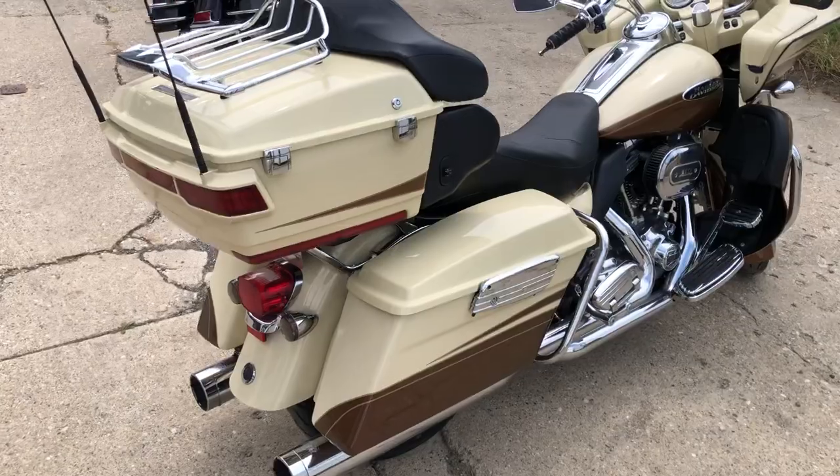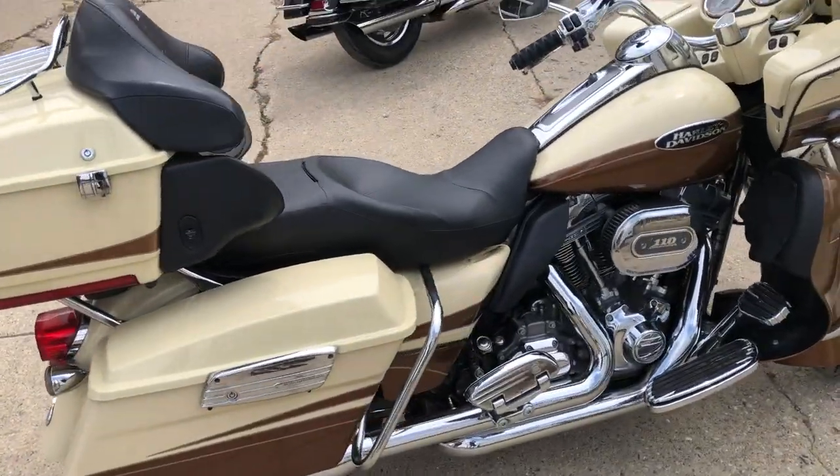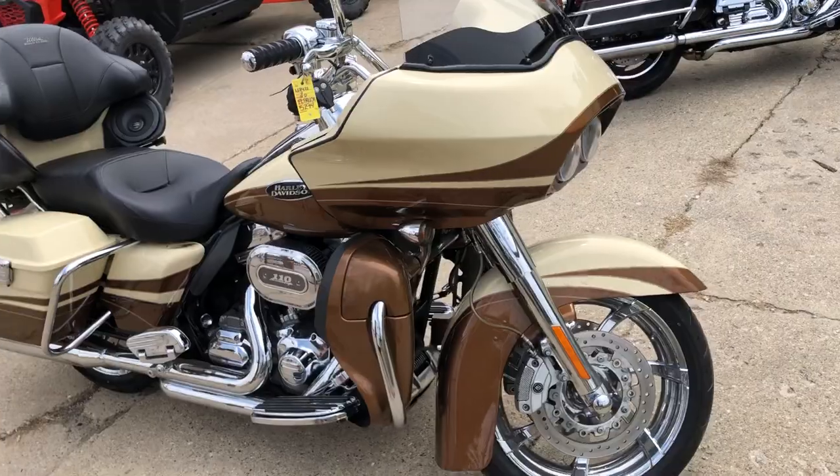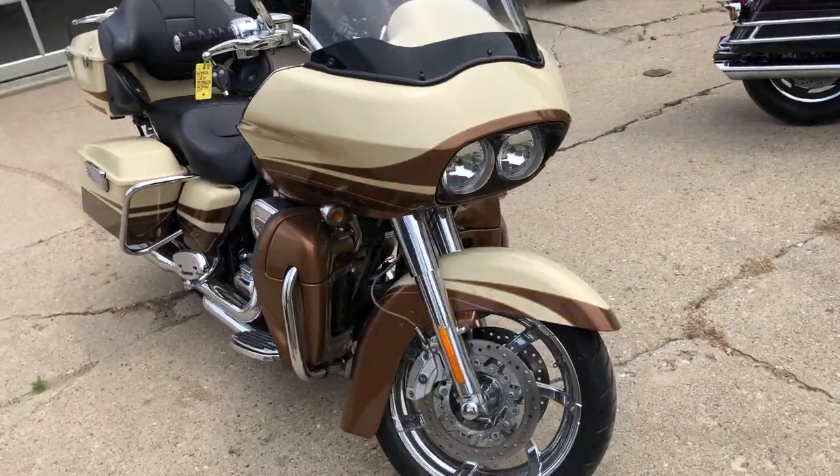Got it all: the chrome wheels, front end, levers, switch housings, heated grips, upgraded floorboards, upgraded lower controls, dual advanced lines exhaust — it sounds great — and that 110 cubic inch Screamin' Eagle motor.